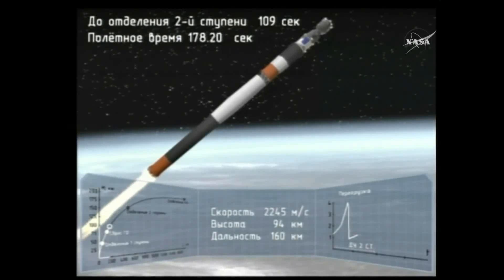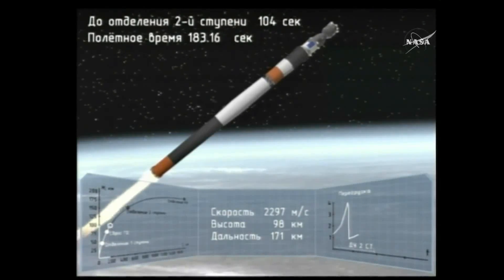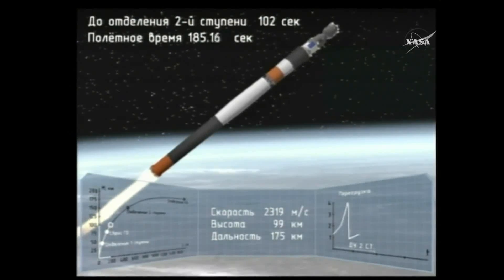Just past the three-minute mark since liftoff. At this point the Soyuz is already traveling over 4,700 miles per hour.